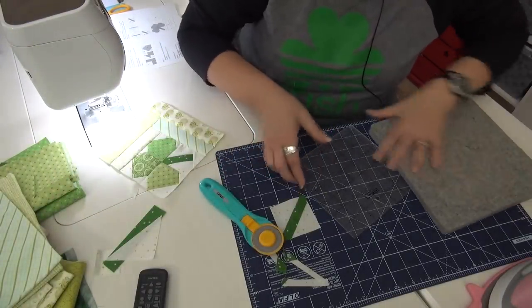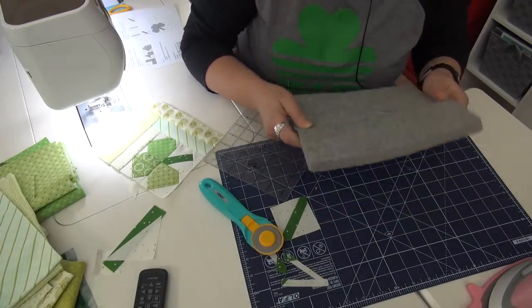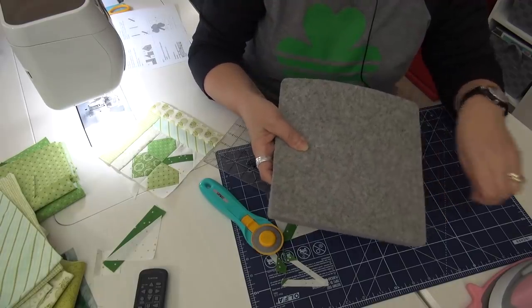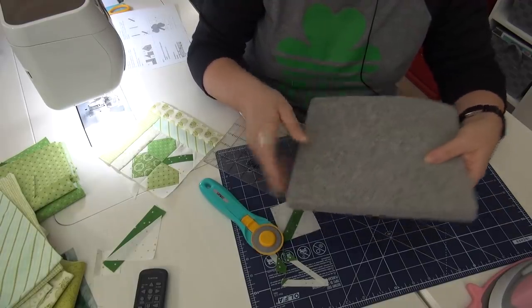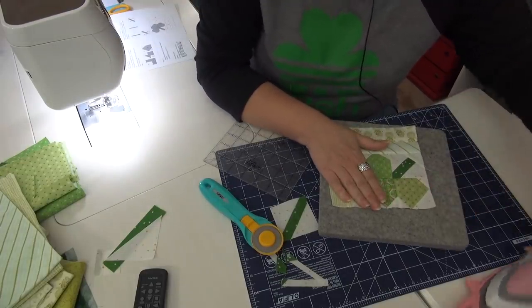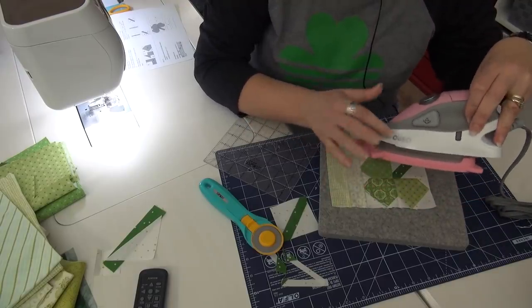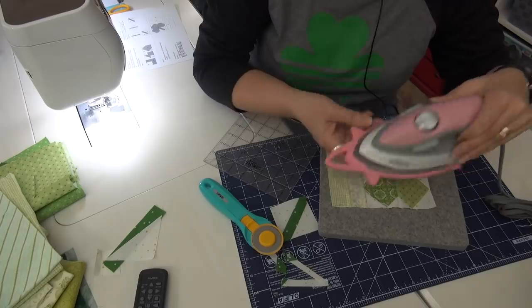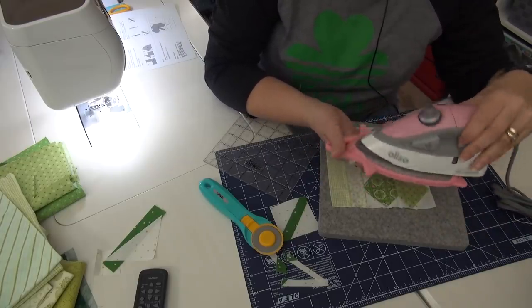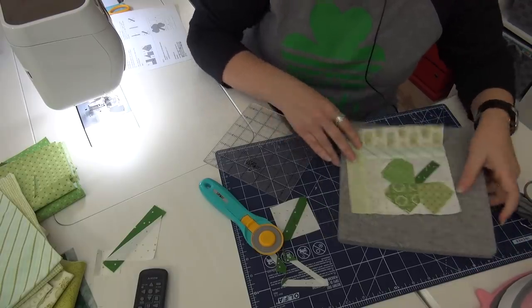I also wanted to show you two other tools. If you have not gotten a wool mat, you really should get one. This is one of the small ones — if you just want to try it out, it really helps with keeping your blocks pressed really flat. And I still have the discount on the mini Oliso irons — I'll leave that link there too, so that'll be over there for today.